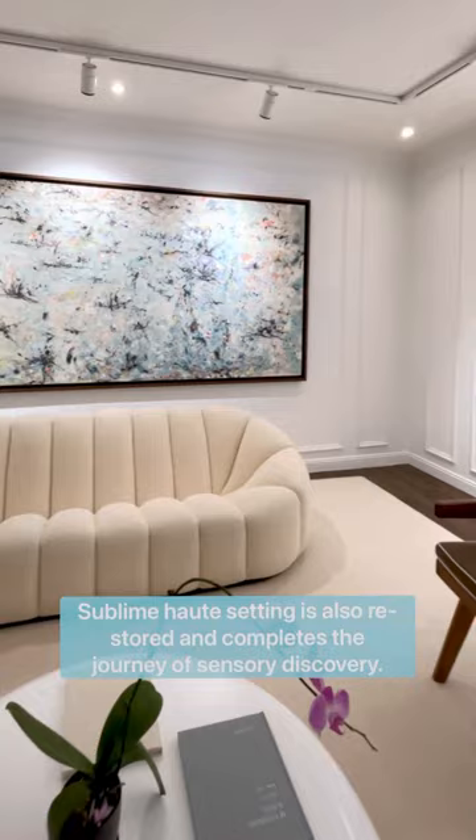The sublime art setting is also restored and completes the journey of sensory discovery.